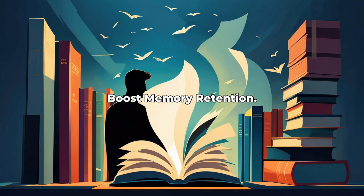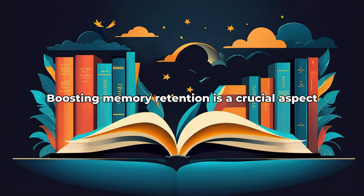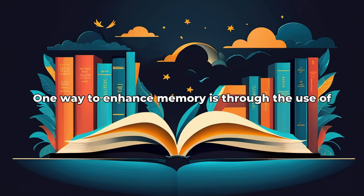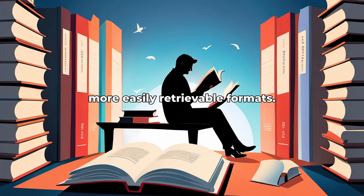Lesson 2: Boost Memory Retention. Boosting memory retention is a crucial aspect of improving overall cognitive performance. One way to enhance memory is through the use of mnemonic devices, which can help convert complex information into more easily retrievable formats.